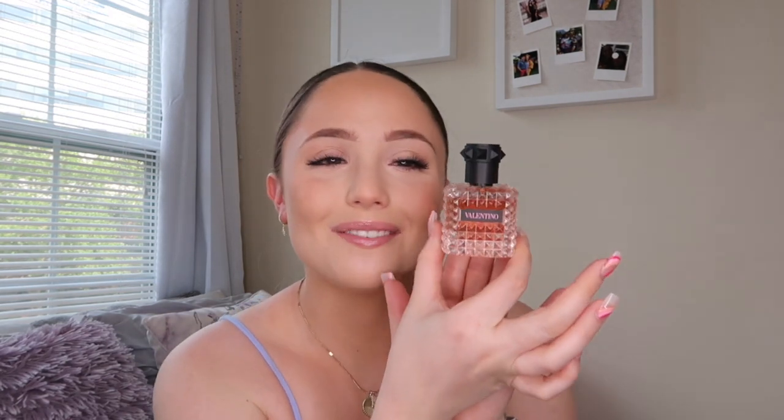Next is Valentino Born in Roma, which I just got in December — I also have another bottle back at home. It's the most gorgeous sweet, girly scent. I did break the cap, which I'm sad about, but the packaging is literally to die for. It matches so well with sweet and floral-fruity scents from Bath & Body Works and Victoria's Secret. I love it so much.